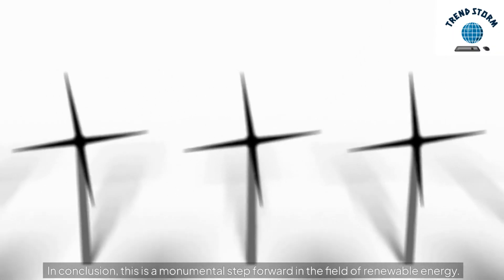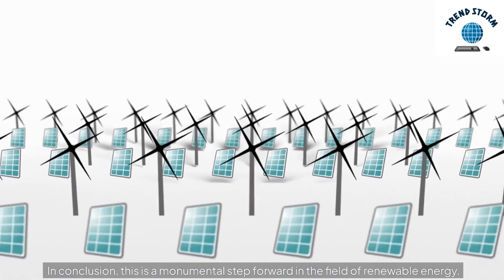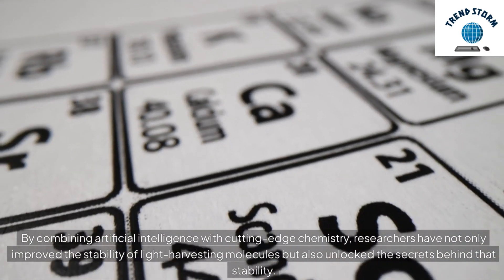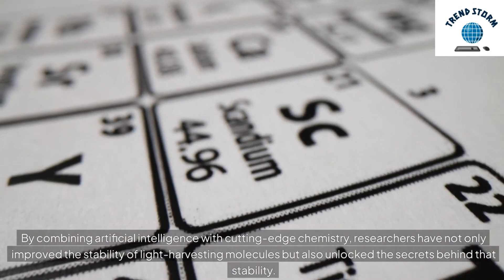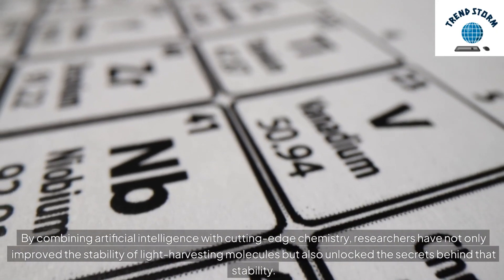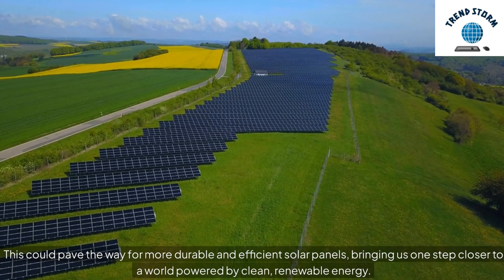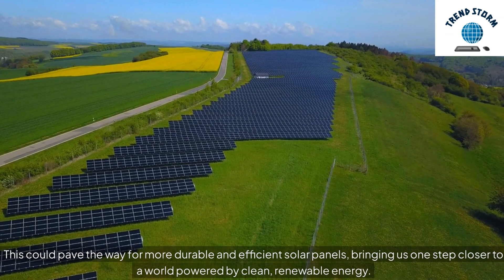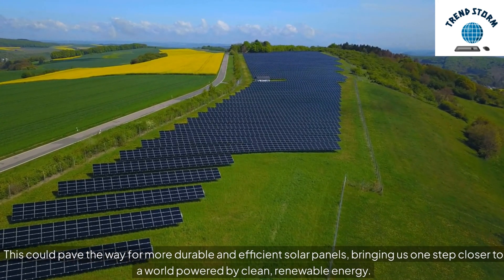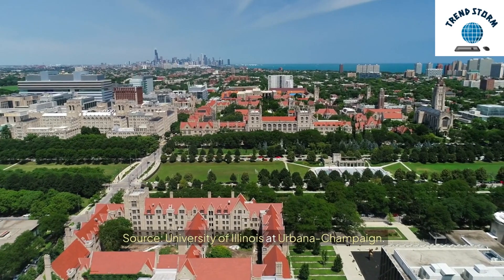In conclusion, this is a monumental step forward in the field of renewable energy. By combining artificial intelligence with cutting-edge chemistry, researchers have not only improved the stability of light-harvesting molecules but also unlocked the secrets behind that stability. This could pave the way for more durable and efficient solar panels, bringing us one step closer to a world powered by clean, renewable energy. Source: University of Illinois at Urbana-Champaign.